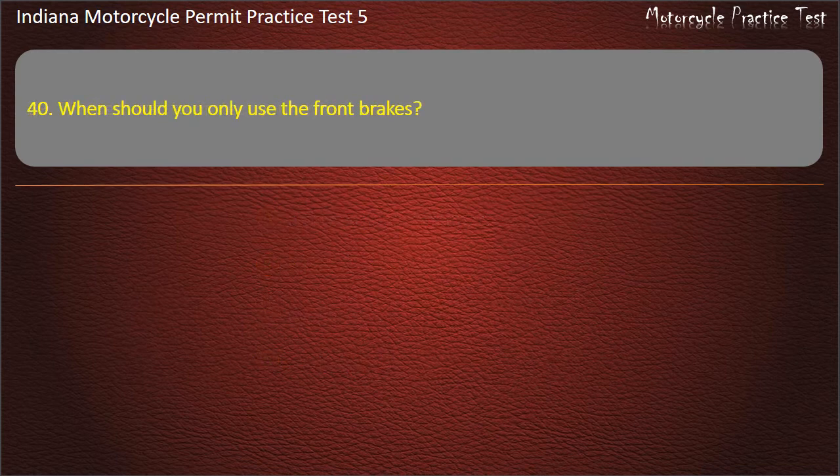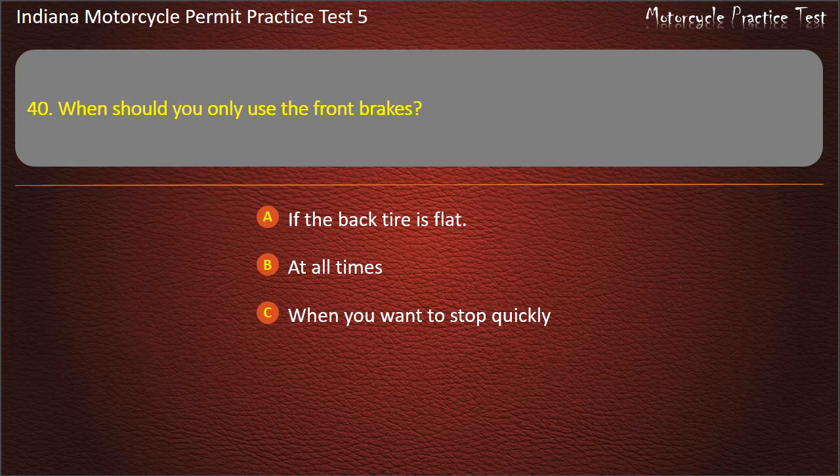Question 40: When should you only use the front brakes? Options: If the back tire is flat, at all times, when you want to stop quickly, or on surfaces with low traction. Answer: If the back tire is flat.